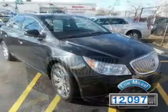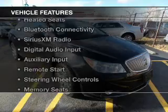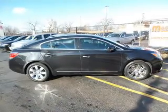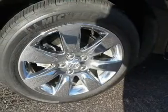With fewer than 15,000 miles, this vehicle has a long road ahead. The features include internet connectivity, leather seats, heated seats, Bluetooth connectivity, Sirius XM satellite radio, and digital audio input.